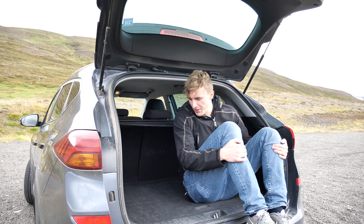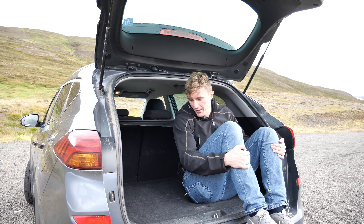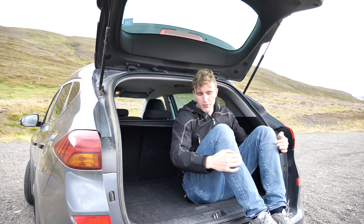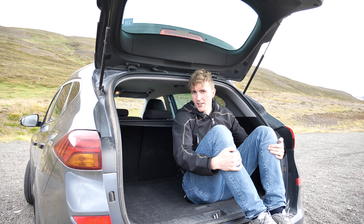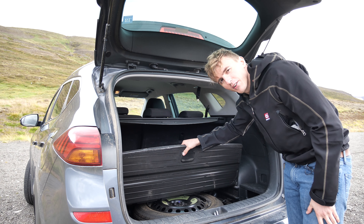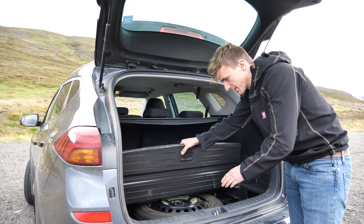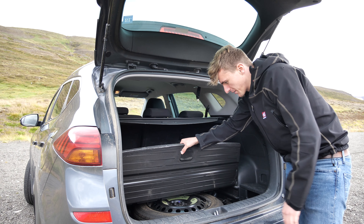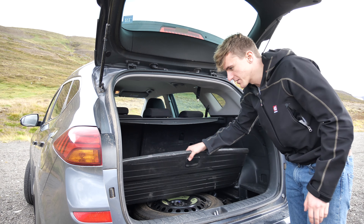The boot of this car is absolutely massive. This hatch also provides a rain cover, so if you wanted to sit here and have a picnic you definitely could — it's basically like a Range Rover. Under here is a space-saver spare wheel, and this is a lifesaver. I'm really happy to see this especially in a rugged environment like Iceland. If we did get a flat I'd definitely be able to throw this on and carry on the journey.